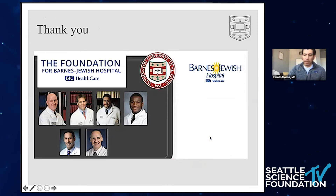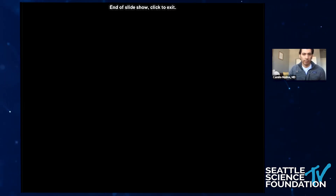That's all I have. Thank you everybody for your time, and thank you to my partners at WashU and the people who trained me.